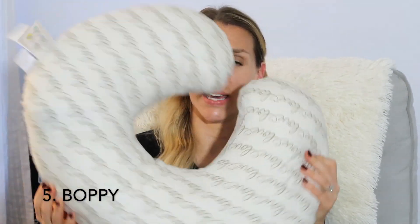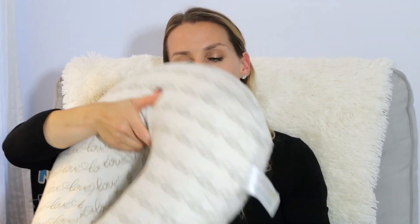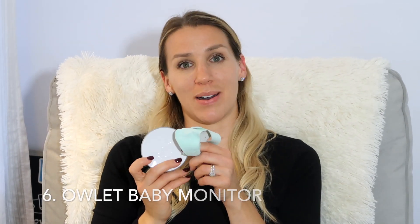The fifth thing I would suggest would be a Boppy — or something like it. My sister really liked My Brest Friend and she gave that to me too. I did not breastfeed for very long, but you can use the Boppy to prop your baby while feeding or breastfeeding, use it to help them sit up as they get older, and use it for tummy time. We also used the Boppy a lot while traveling — on an airplane it worked really well for him to sleep and lay on.